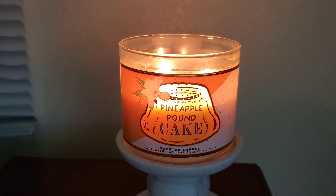Hi everyone, so today I'm going to be reviewing the Bath & Body Works Pineapple Pound Cake Candle in the three-wick version, or the 14.5 ounces, which retails for $24.50.